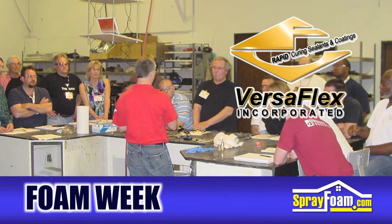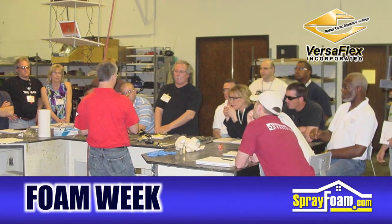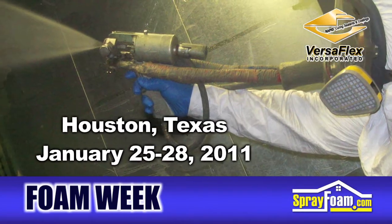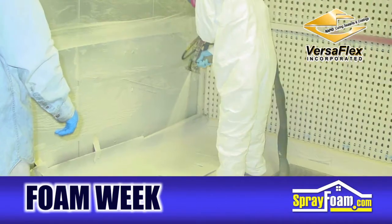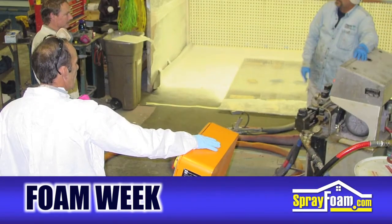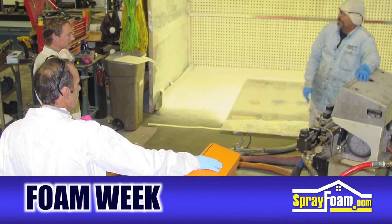Versaflex announces another polyurea spray applicator training course. The first of these new series of courses will take place in Houston, Texas between January 25th and 28th. The instructors will cover the fundamentals of polyurea through spray applicator training. For registration and detailed course outlines, visit SprayFoam.com's events section.